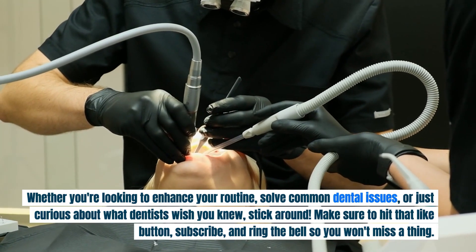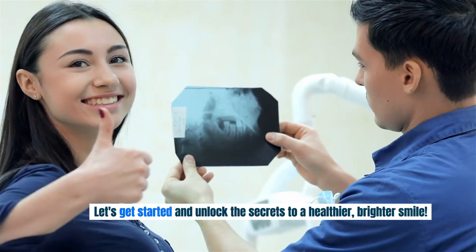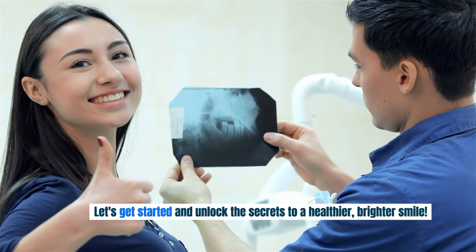Make sure to hit that like button, subscribe, and ring the bell so you won't miss a thing. Let's get started and unlock the secrets to a healthier, brighter smile. Part 1: Introduction and Overview.